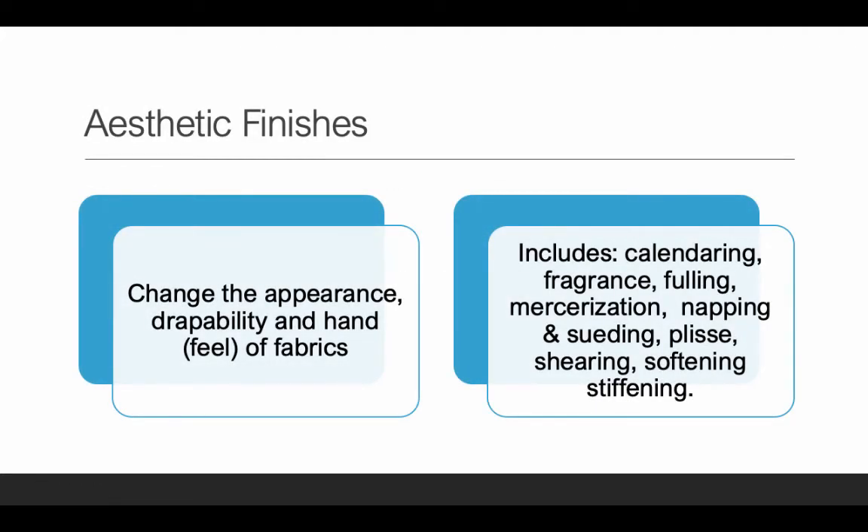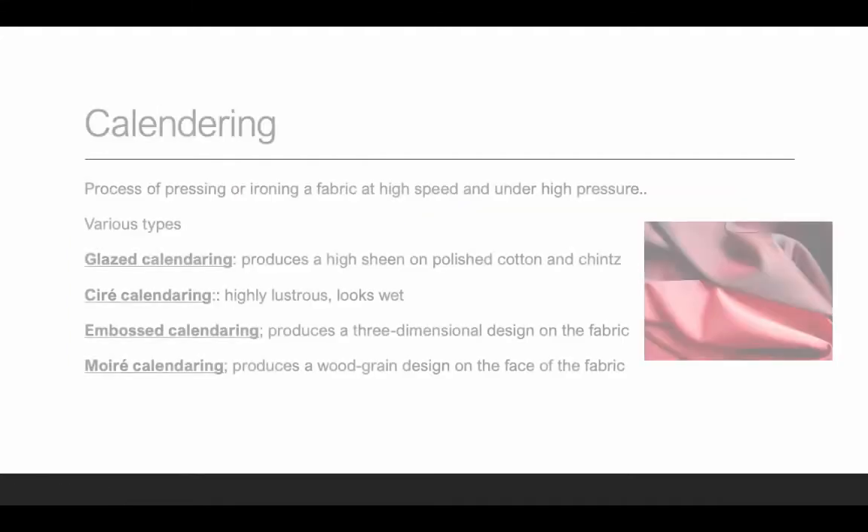We also have aesthetic finishes. Aesthetic means what you see — the idea is to change the appearance, drapeability, and/or the hand or feel of the fabric. Types include calendaring, fragrance, fulling, mercerization, napping, suedeing, plissé, shearing, softening, and stiffening. We are even adding fragrance to fabrics — so it's appealing to more than one sense, going beyond just appearance and hand to include the smell of the fabric.